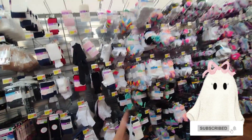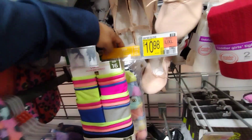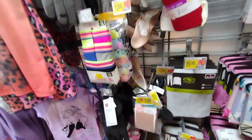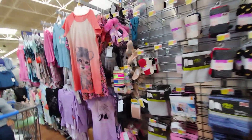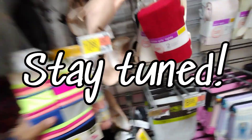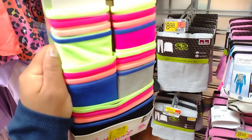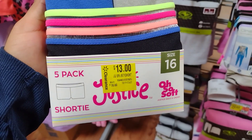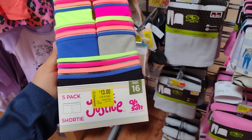We made it over here to the little girls' section. I've been scanning some socks but haven't found any on clearance. I saw these kind of hidden in the back — they are on clearance but not super cheap, so I'll still show you so you can check at your locations. These are the Justice brand underwear, five-pack — they're sixteen dollars marked down to thirteen dollars, so I would definitely wait on these.